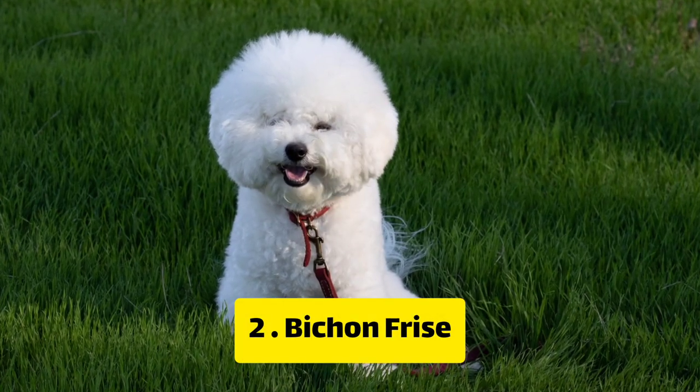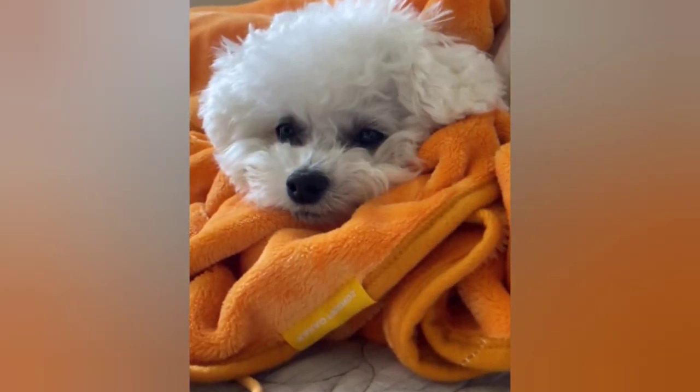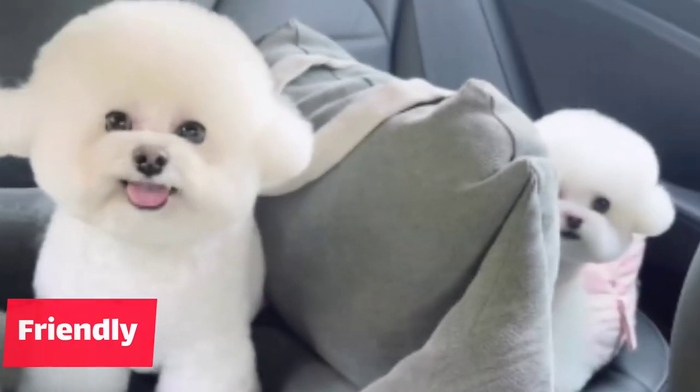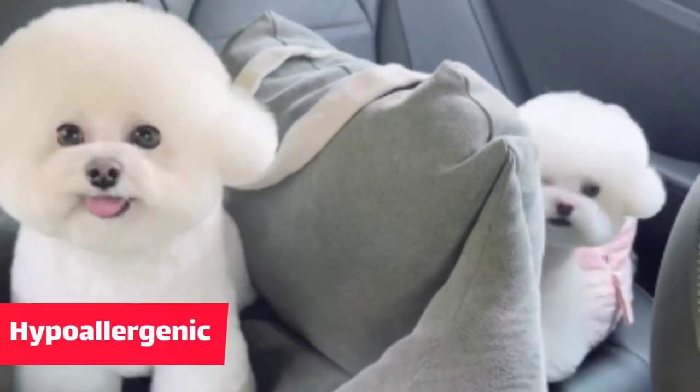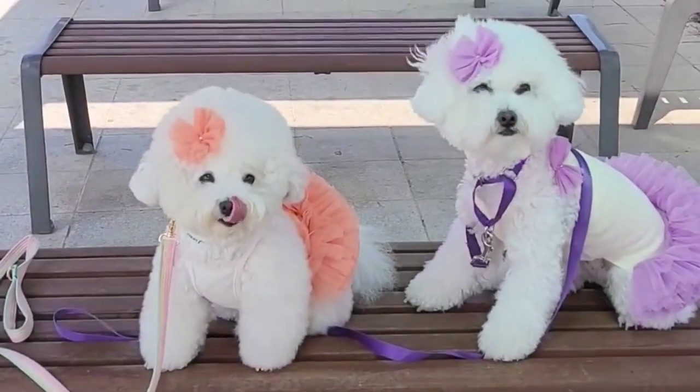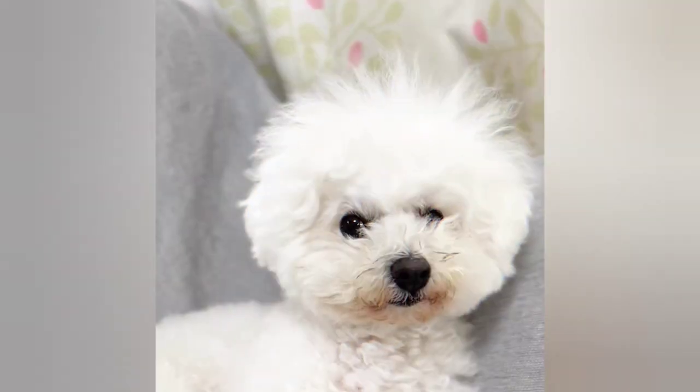Number 2: Bichon Frise. Next on our list is the Bichon Frise. This breed is small and extremely friendly. They are also hypoallergenic, which makes them ideal for people with allergies. They are great for apartment living due to their size and low energy levels.